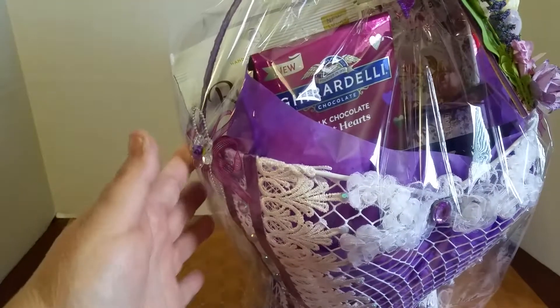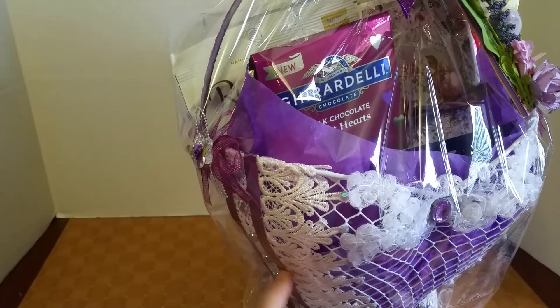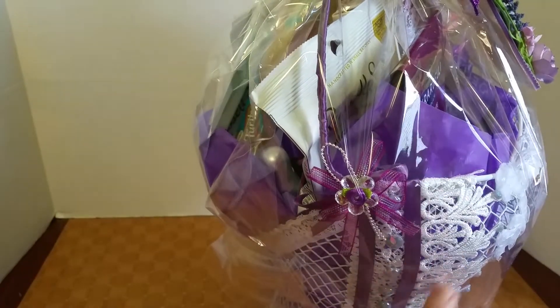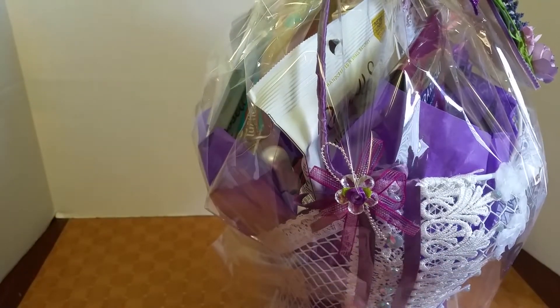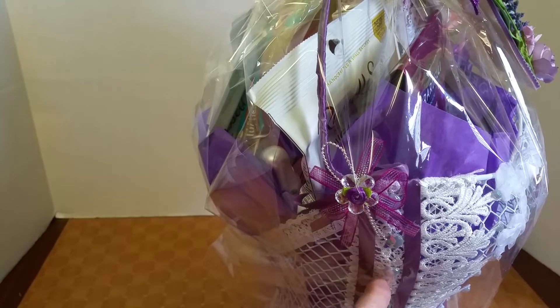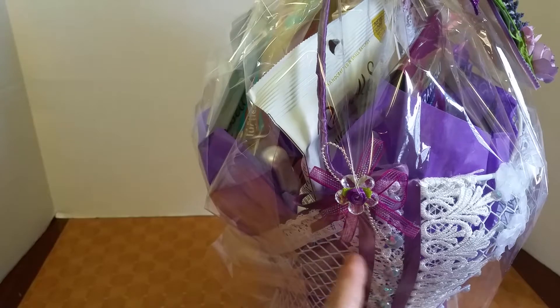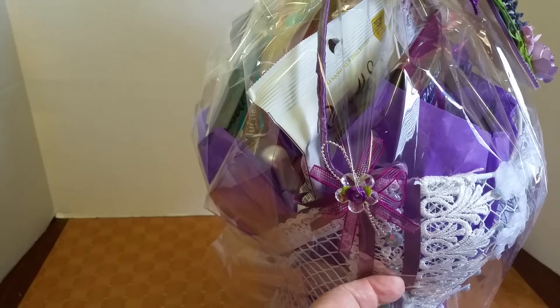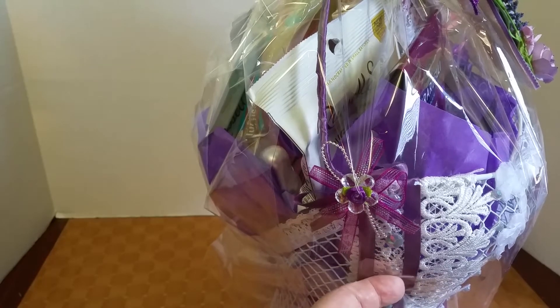I didn't have any lavender trim but I had this purple ribbon. After I adhered the white lace, I added two strips on either side — it has some flowers going down the center, and on either side of that flower I added the purple ribbon.